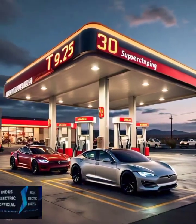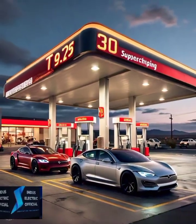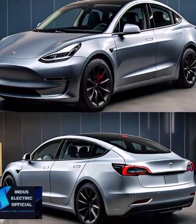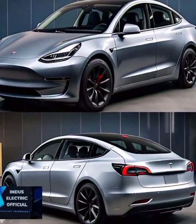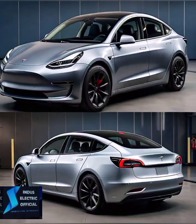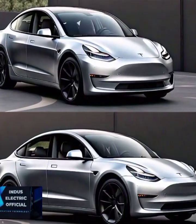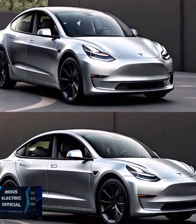Maintenance costs can quickly add up with gas cars. Think oil changes, transmission repairs, brake replacements. On average, you will spend about $1,200 per year maintaining a gas vehicle. Tesla, on the other hand, has no need for oil changes or engine repairs. Electric cars have fewer moving parts, meaning lower maintenance costs around $400 annually. So you save both time and money with fewer trips to the mechanic.